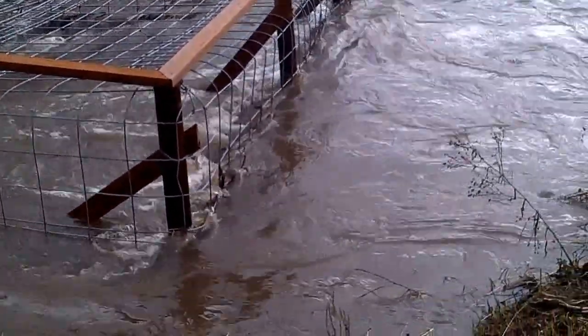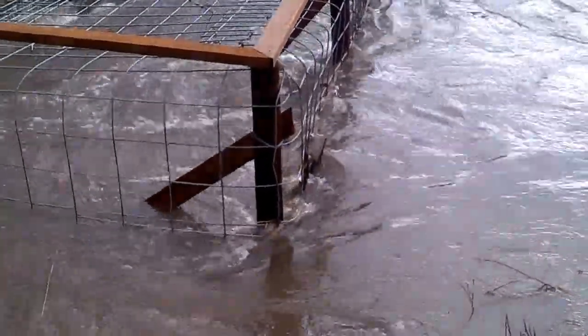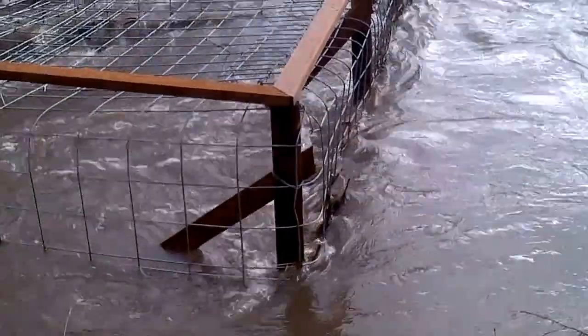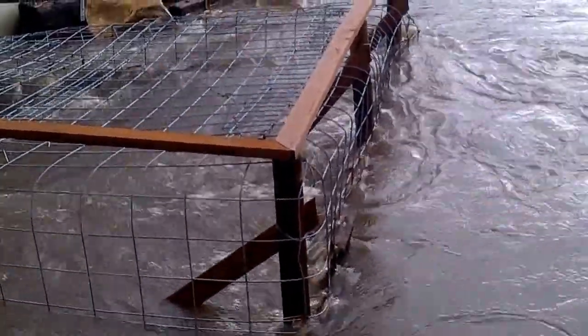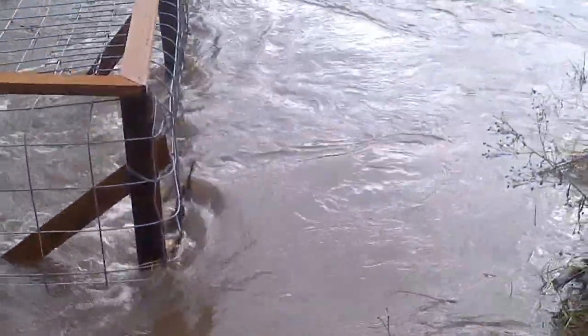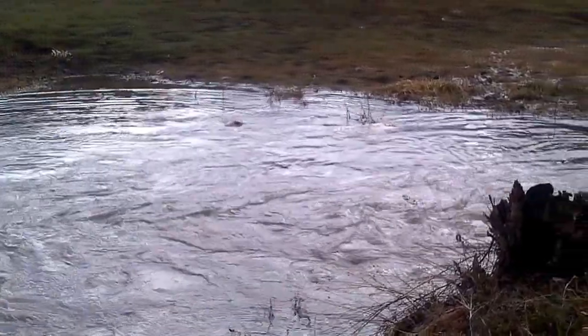There's a ton of water coming down here. We've got a little bit of sticks and debris which will need to be cleaned out later on — probably should have done that in the fall. But nonetheless it's doing exactly what it's supposed to do. The water's moving around, it's coming around, and no matter what the beavers try to do, they're not going to plug it. So we are in good shape.